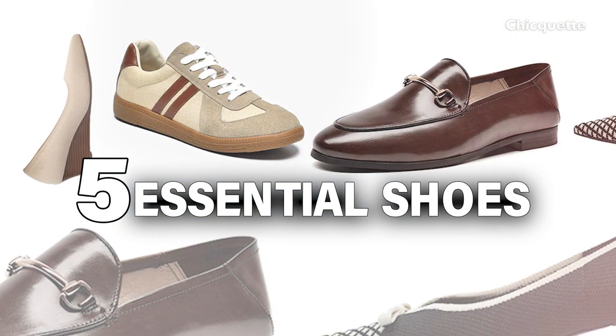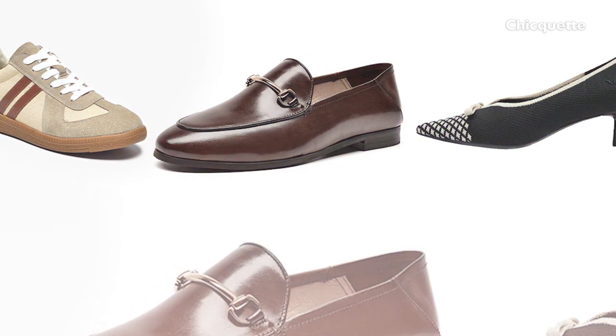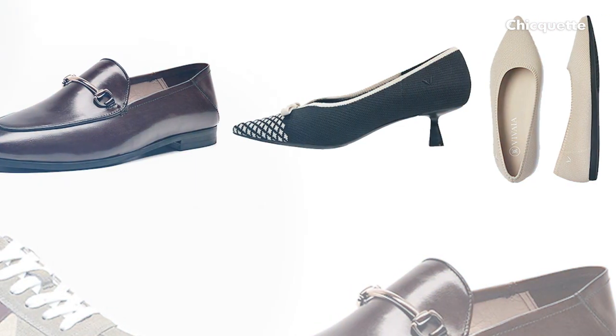Today I want to share with you a minimalistic approach to the shoe choices you have to make this spring, or any warm weather really. I've selected five pairs of unique comfortable shoes you can wear in rotation from casual wear to office wear and most everything in between, without having to spend time on making elaborate outfit decisions.